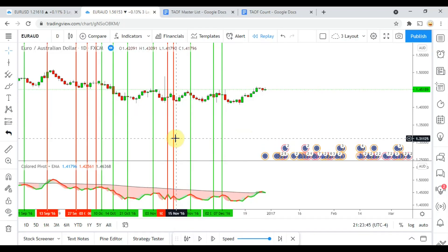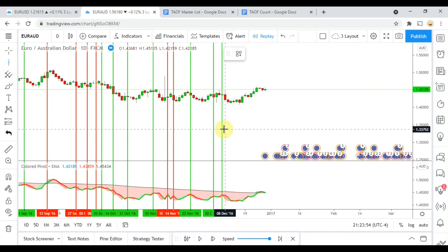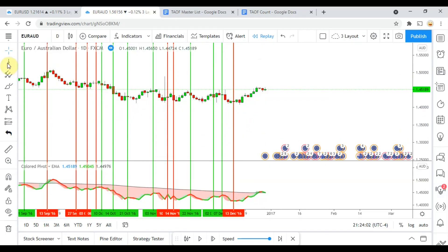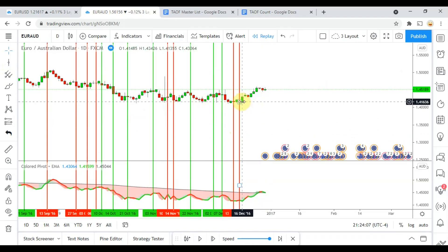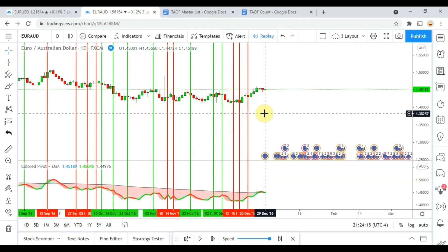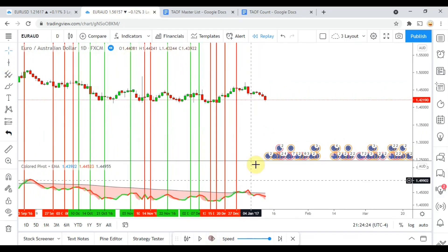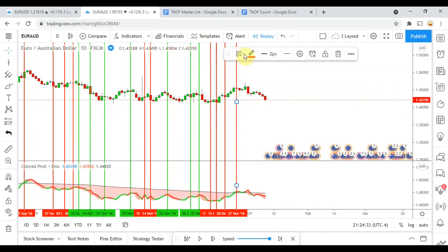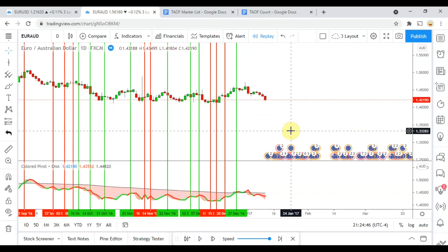We are almost to the end of the year now, working on the last couple of signals. Looking for shorts — we get a signal that stops us out, then another short that also gets us stopped out, and one more short for another losing trade. Then we pick up a long signal over here that actually gets us to take profit — we did not get stopped out. That puts us at the end of the year.